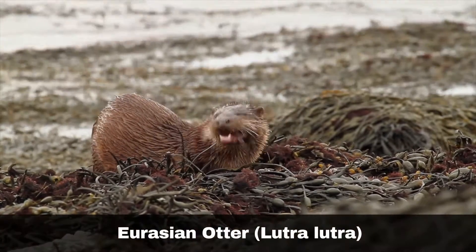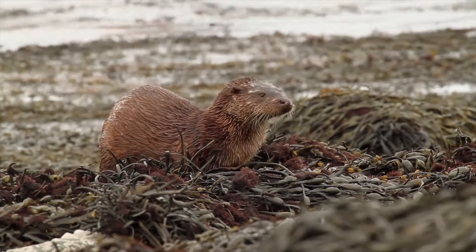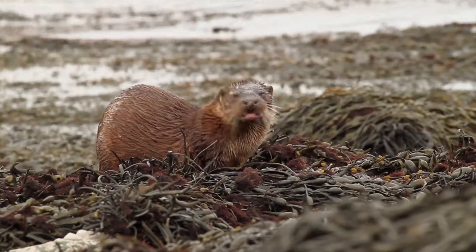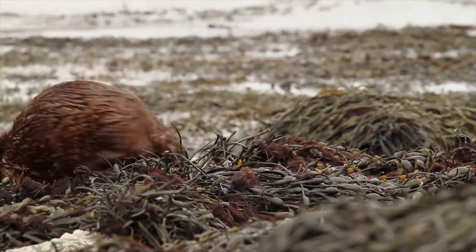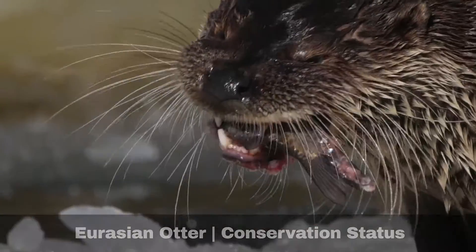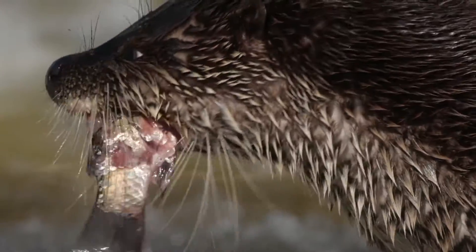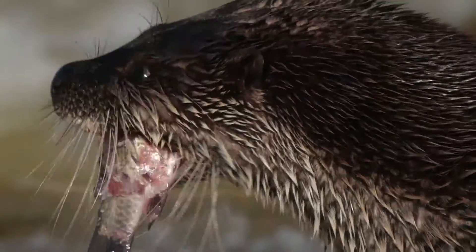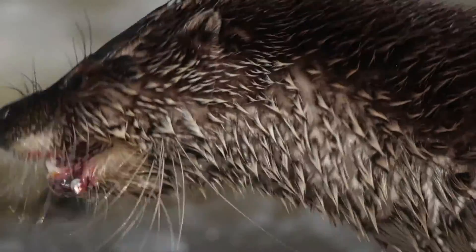Eurasian otters suffered significantly in the UK and were virtually extinct in the 1960s. Their population density has increased since then, though there are only an estimated 10,000 to 11,000 individuals in the wild today. Historically, otters suffered across Europe due to the increasing intensity of farming during the 20th century. During this period, hunters and poachers illegally captured and killed otters in high numbers. Because of this, the otter population rapidly declined in the second half of the 20th century.